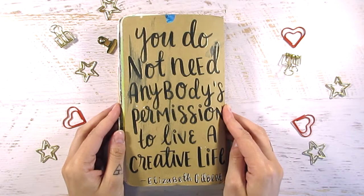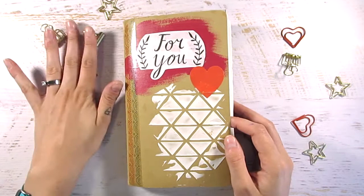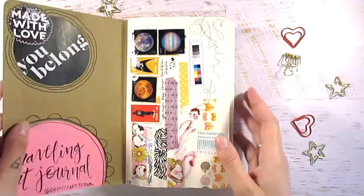We used a Moleskine Cahier, and I decorated the covers. I added a quote on the back from Elizabeth Gilbert and some bits and pieces on the front. The only rule we really had was that everyone added a couple of pages, and everybody's page was fair game to add to as we saw fit.